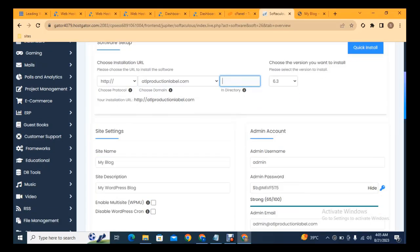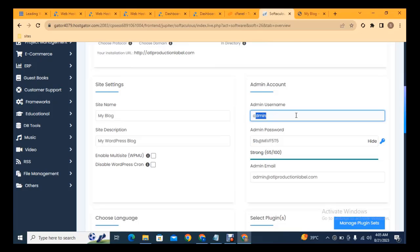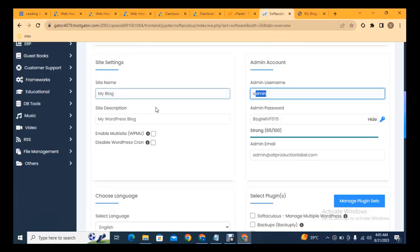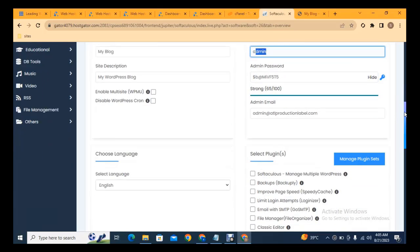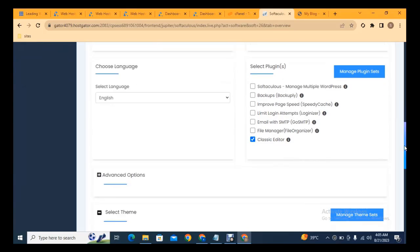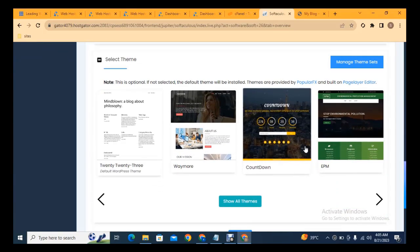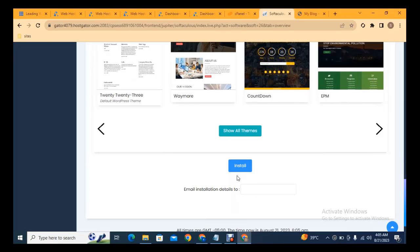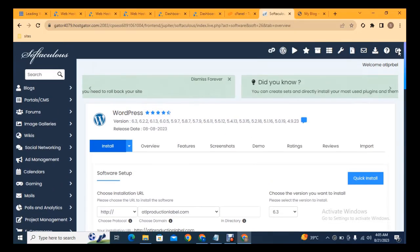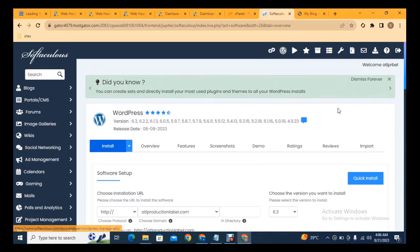Add your website login details: username, password, and email address. You can also add your site name and description. Select the plugins you want to install by default — there is an important plugin you should install. Scroll down to select a theme, then click 'Install Now'. WordPress will be installed and this is the way you can complete the installation.